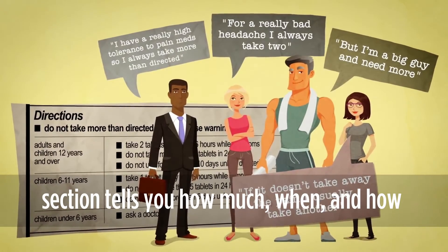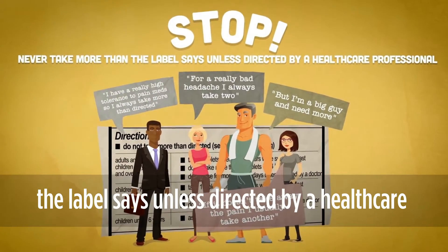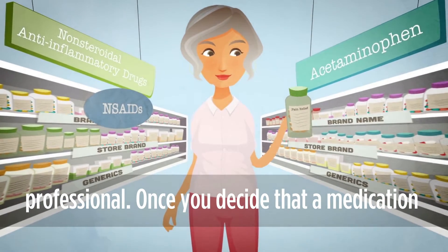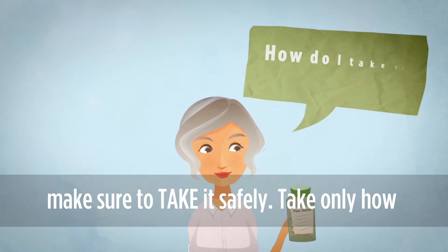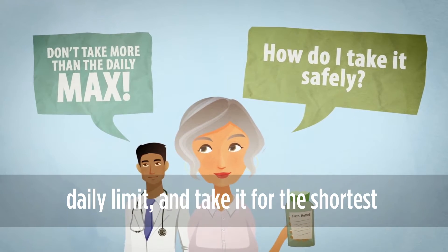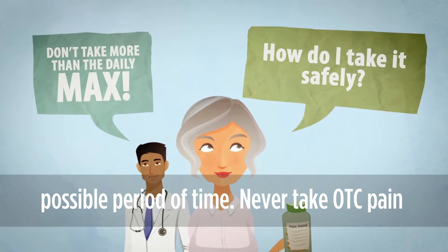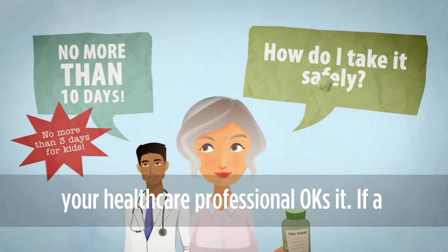The directions section tells you how much, when, and how to take the medication. You should never take more than the label says unless directed by a healthcare professional. Once you decide that a medication is appropriate for you or your loved one, make sure to take it safely. Take only how much you need per day, not to exceed the daily limit, and take it for the shortest possible period of time. Never take OTC pain medications for more than 10 days unless your healthcare professional okays it.